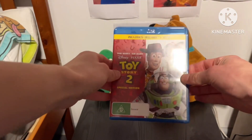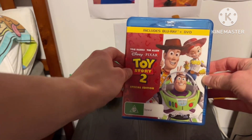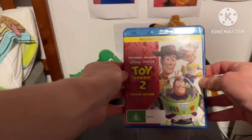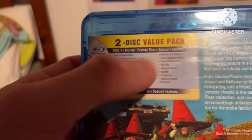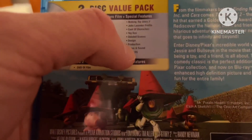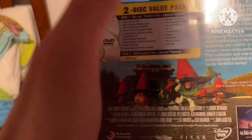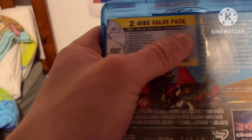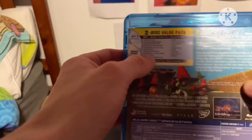It's the Special Edition Blu-ray and DVD from 2010. The front spine says 'Property of Jessie' on the back. You might or might not know the special features — on the left from the Ultimate Toy Box and on the right from the 2005 Special Edition Toy Story 2. These special features are fairly new on the Blu-ray and the same on the DVD.